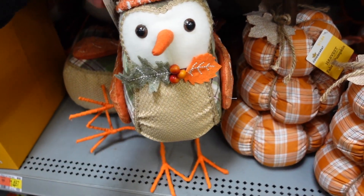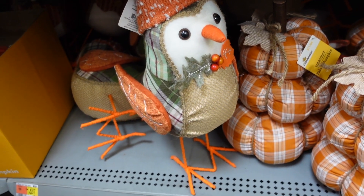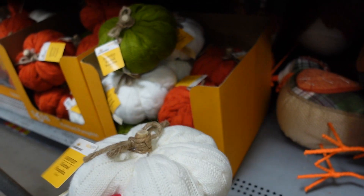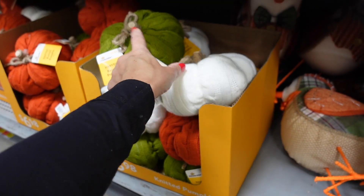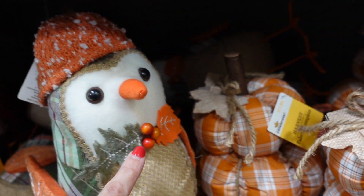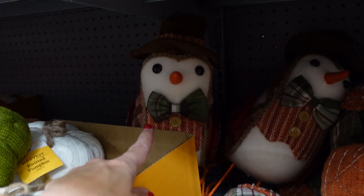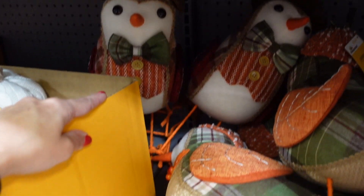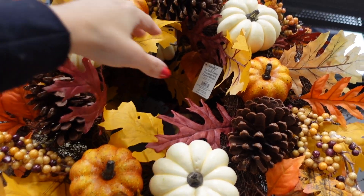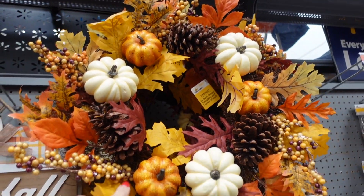A little fall bird is $14.84. Knitted pumpkins are $6.98 in white, green, and orange. The little bird comes in two options: one with a leaf and knit hat, and one with a top hat and bow tie. The larger pumpkin arrangement has a lot more pumpkins and is $24.97.